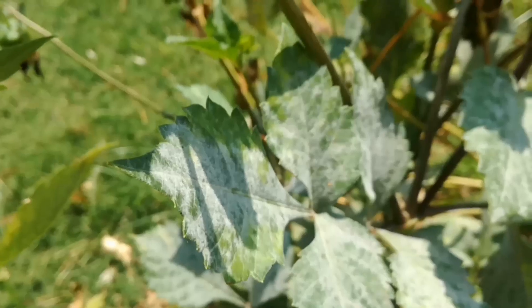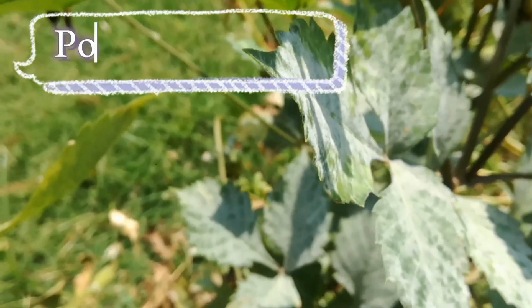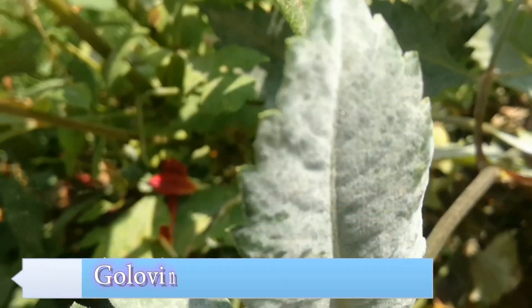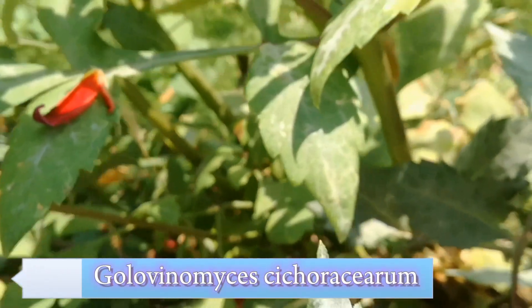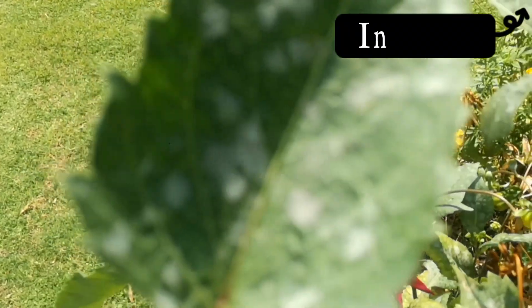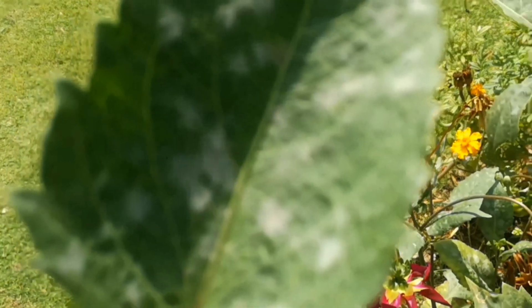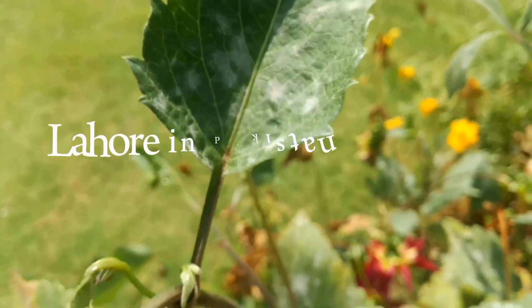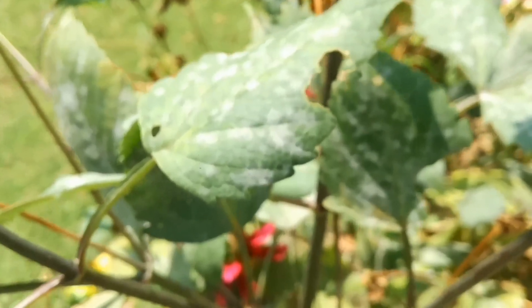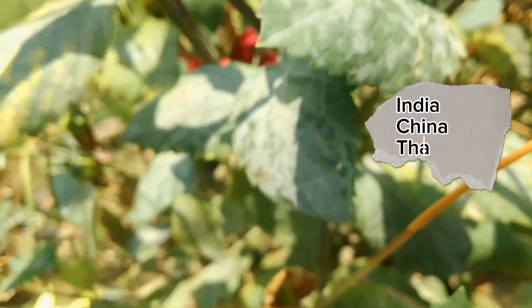Unfortunately, Dahlia is severely affected by powdery mildew disease, which is caused by a fungal pathogen Golobinomyces sicuricerum, also known as Aresyfe sicuricerum. In April 2011, powdery mildew on Dahlia plants was observed in different areas of Lahore and University of the Punjab, Lahore, Pakistan. The disease has also been reported from other countries like India, China, and Thailand as well.